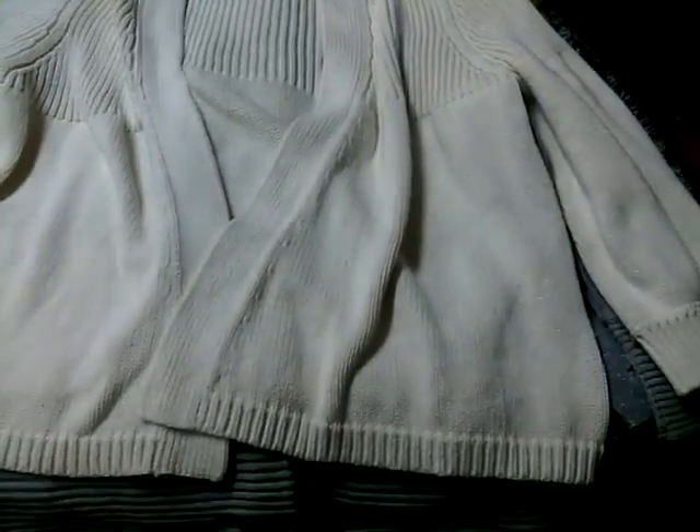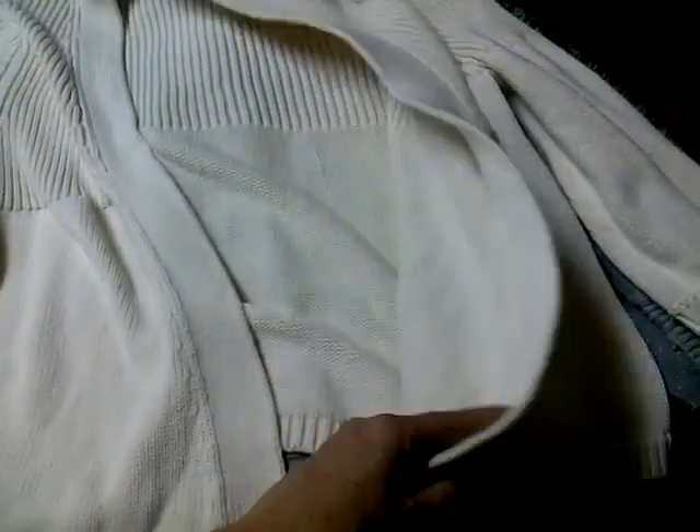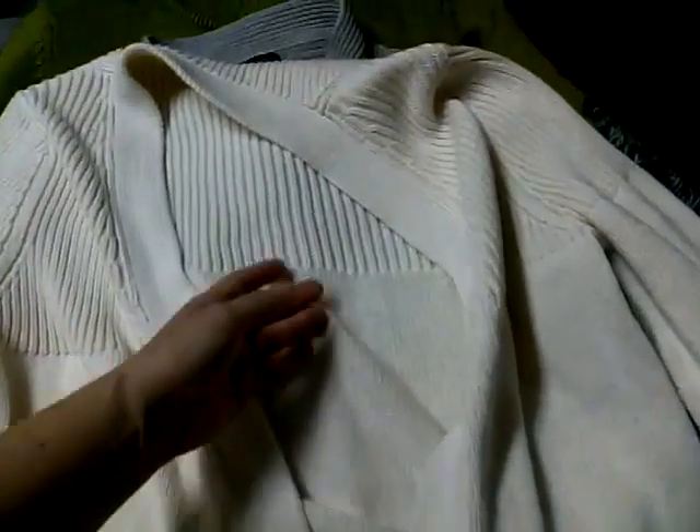First up is a BCBG extra large — really cute flower power sweater. It looks so cute on the mannequin. I think I can probably get $18 to $25 for most of these.